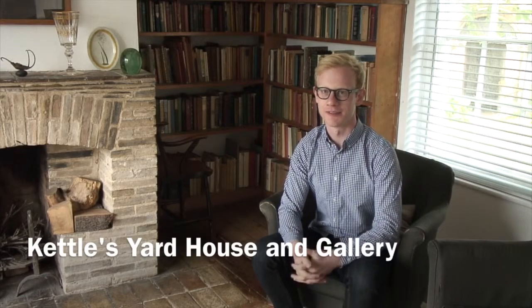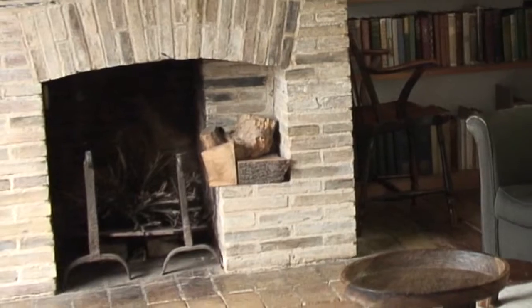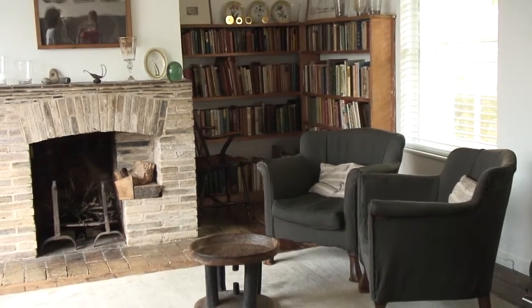My name's Guy Haywood and I'm Assistant Curator here at Kettles Yard. Kettles Yard was founded in 1957 by Jim Ede, and he was looking for a house to not only make a home with his wife Helen but also to house his quite significant collection of modern art. So he chose these three derelict cottages. Kettles Yard House houses Jim Ede's collection of art and objects.